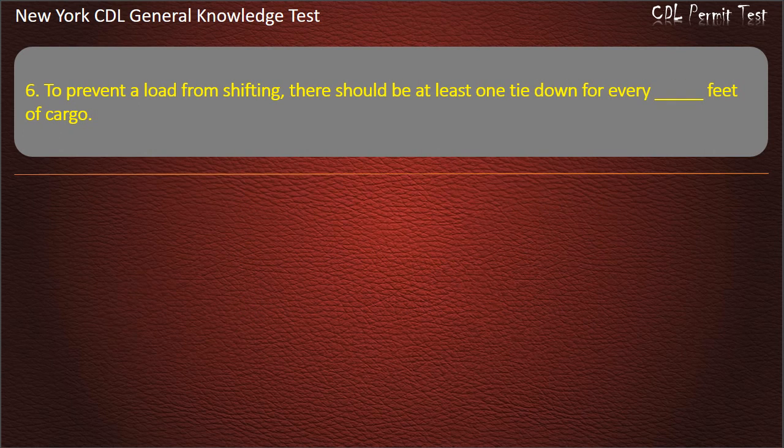Question 6. To prevent a load from shifting, there should be at least one tie-down for every how many feet of cargo? Options: 15, 10, or 7. Answer: 10 feet.